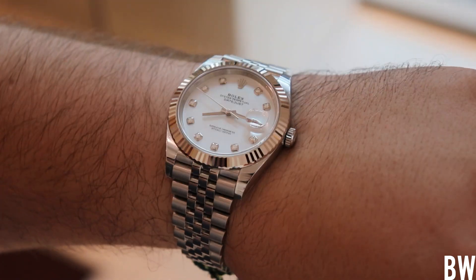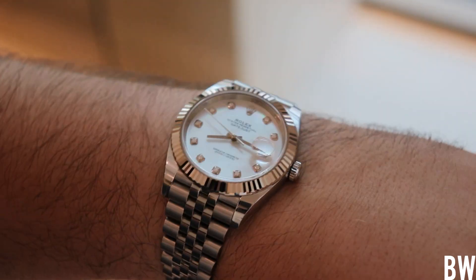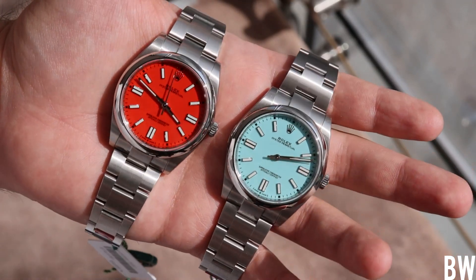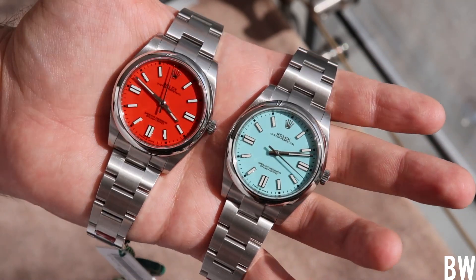Where are all these watches? Where are the hundreds of thousands of watches being made every year? Why can't you see them when you go to an authorized dealer? It's a slightly nuanced situation. Any Rolex authorized dealer generally has a good idea of what to expect from their annual allotment, but they have a relatively small amount of control.